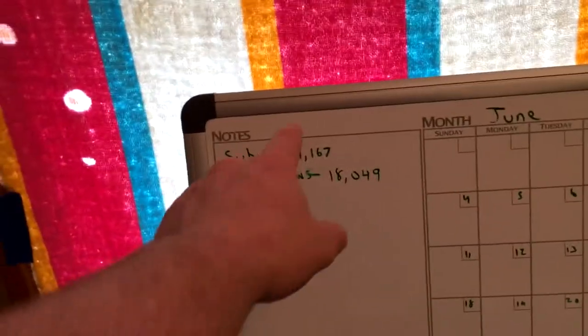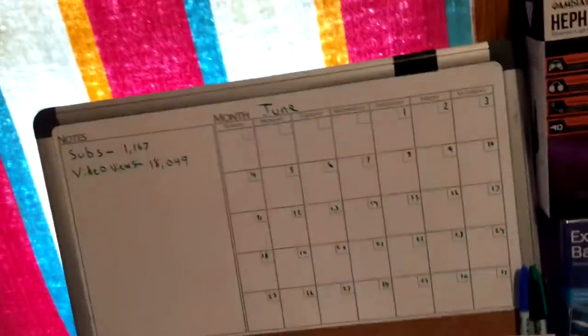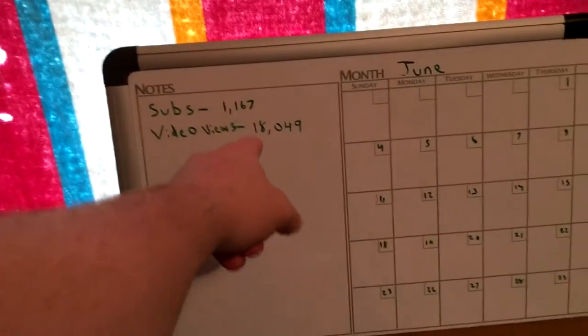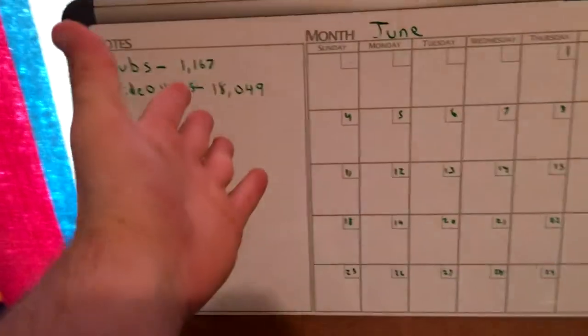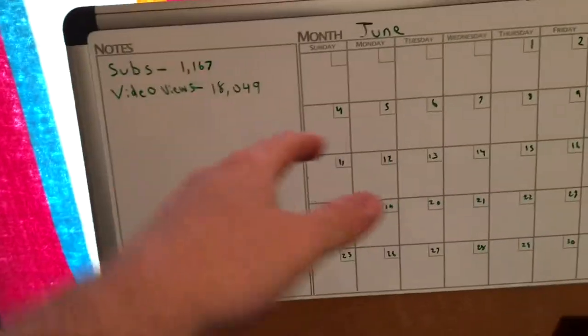This is my whiteboard — as you guys can see it is blank, I know. I normally don't write ideas on it because I know what I need to make for videos. But what I like best is that every month I put my sub count and video views. So I have 1,167 subs and 18,049 video views. This whiteboard really comes in handy — I just like seeing my progress over the month. Last month I think it was at 148, 167 now. Video views I was at I think 15 or 16, so I'm going up. I get about 1,000 or 2,000 views a month, which is pretty good for me — it's not the best but it's a lot better than it used to be.